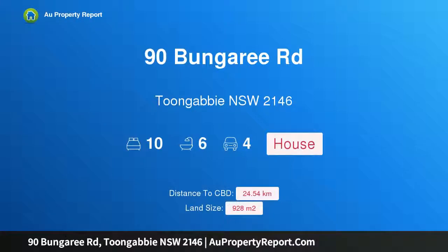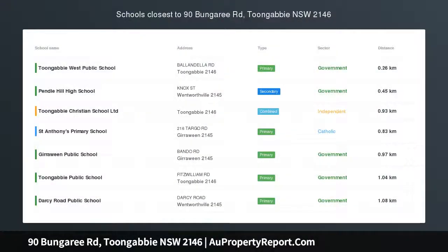Hi, I am glad to introduce Property 90 Bungaree Road, Toongabbie, NSW 2146.